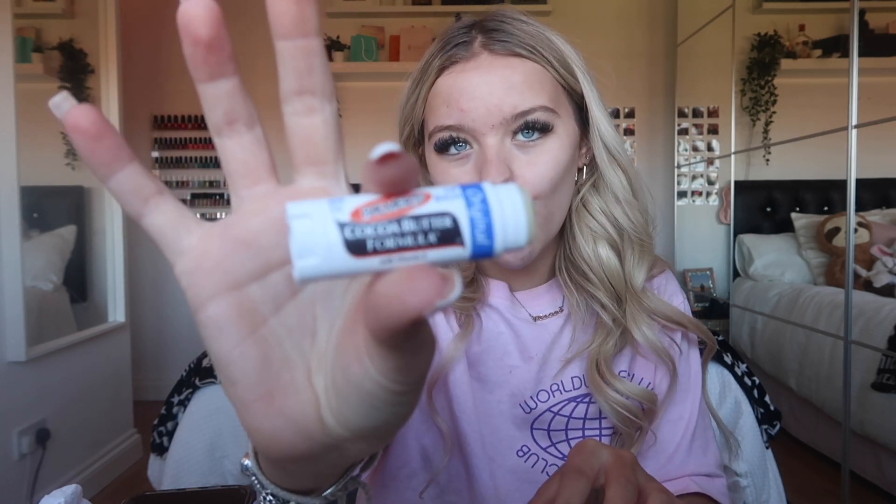The next thing I do is put some lip balm on — if I can open it because my hands are that slippy. It's the cocoa butter formula, the Palmer's one. Can't go wrong with a cocoa butter. I just put that on — honestly I could eat this, it smells really good and tastes really good.